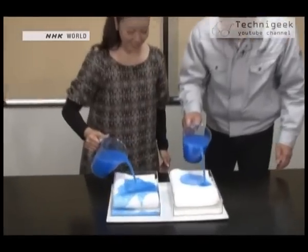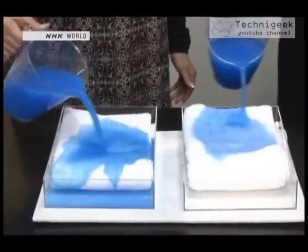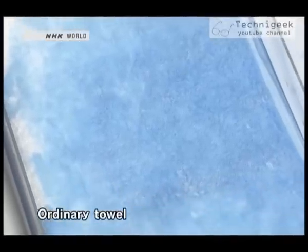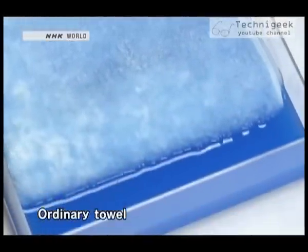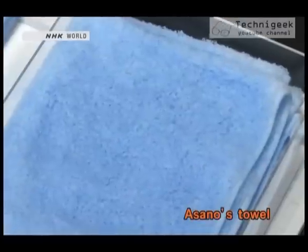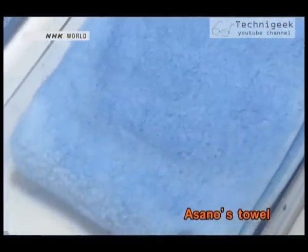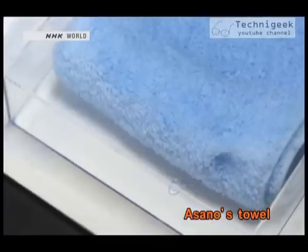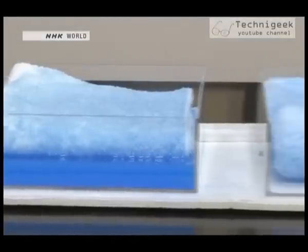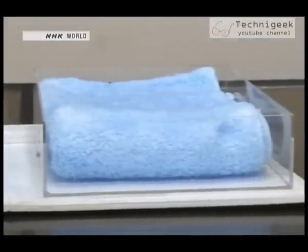It's quite amazing. The ordinary towel couldn't absorb this much excess water. But look at the Takumi's towel — it leaves no excess water at all. It has 1.5 times the absorbency of an ordinary towel.